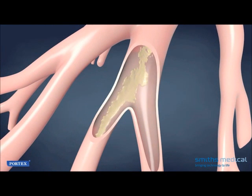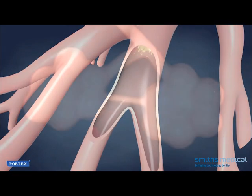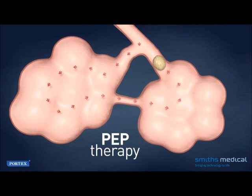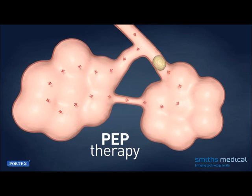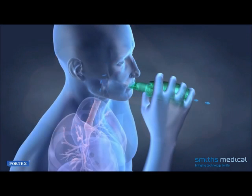Vibratory PEP therapy combines two effective treatments: vibratory therapy, by which airflow vibrations gently loosen and disengage trapped mucus, and PEP therapy, or positive expiratory pressure, which creates a force that splints airways open during exhalation and pushes air behind mucus, promoting the movement of mucus towards the large airways where secretions can be more easily coughed up.